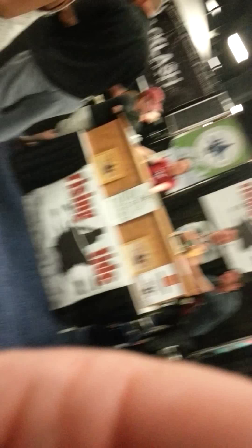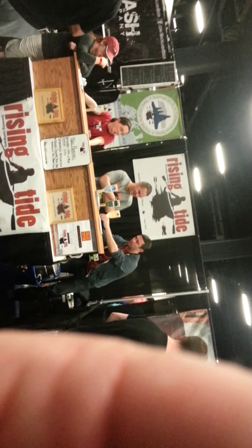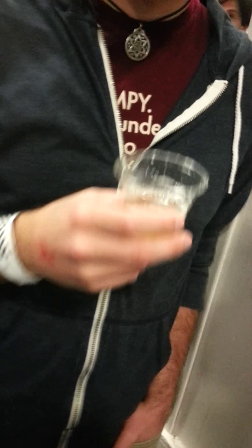We are at the American Craft Beer Fest at Seaport World Trade Center, South Boston. We are drinking the Rising Tides Zephyr IPA. It comes in at 7.2%. Got no clue on the IBUs — if I find it, I'll show you.